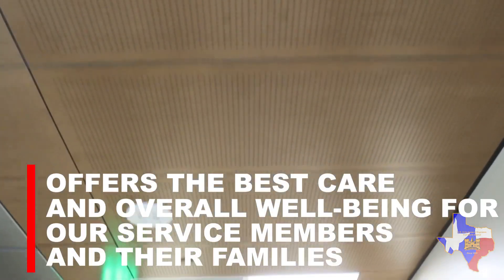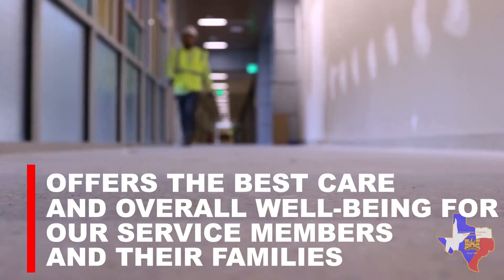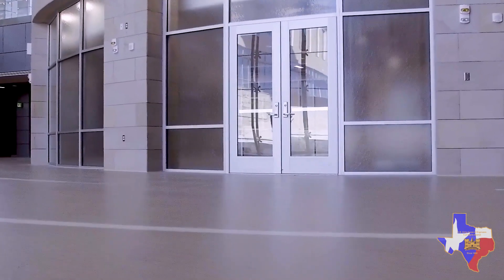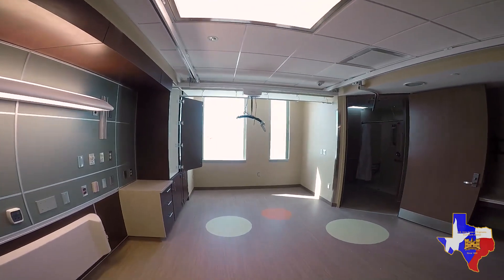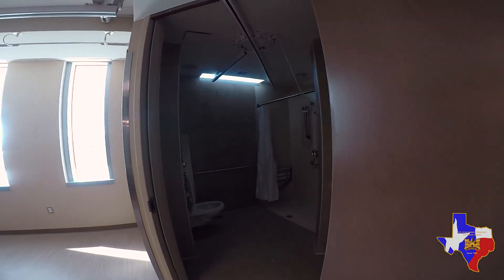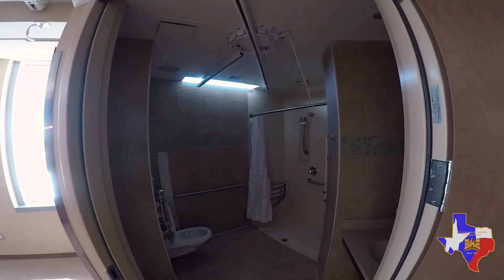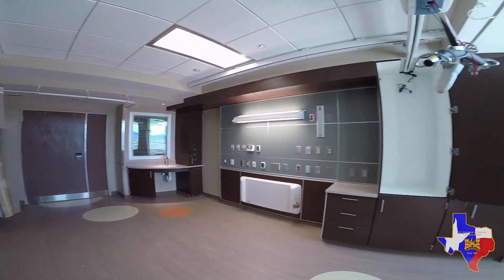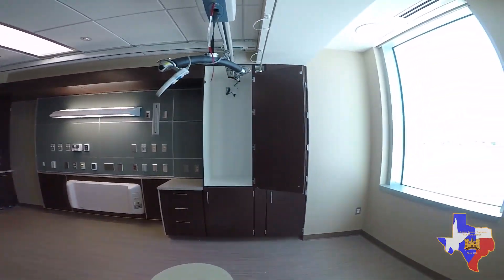Some of the outstanding features included in this are the sound-absorbing ceiling tiles and soft flooring to account for patient comfort and staff comfort. We've got mounted ceiling lifts to assist the staff in moving patients throughout their rooms, which also helps ease stress on the bodies of medical personnel and helps reduce injuries. So that was a big one.